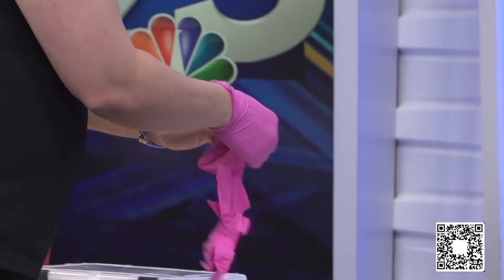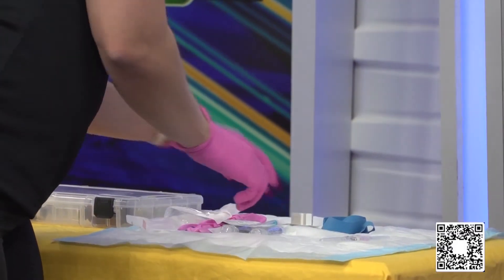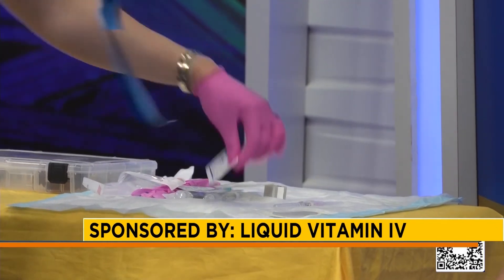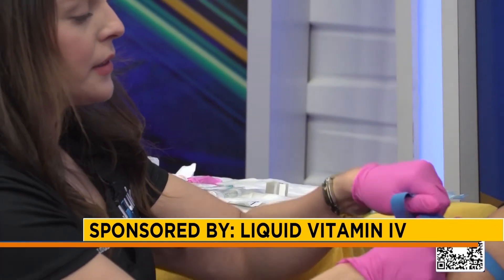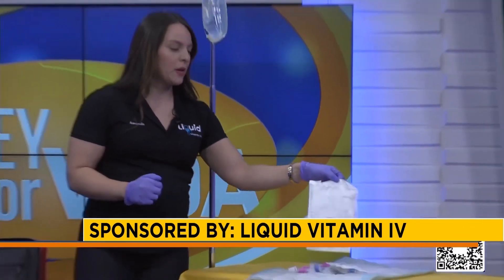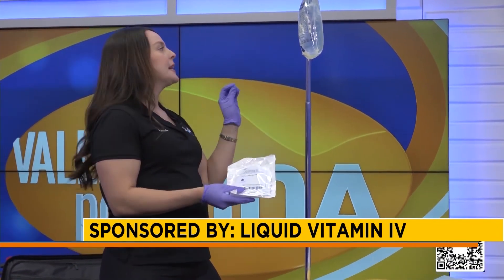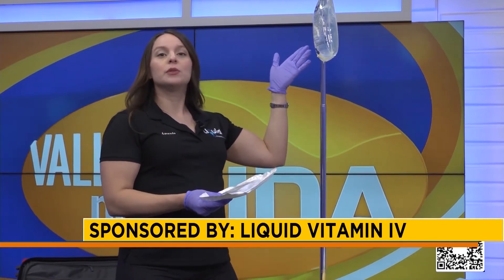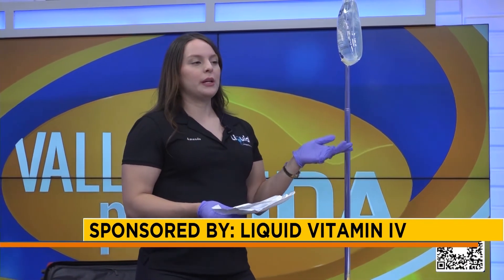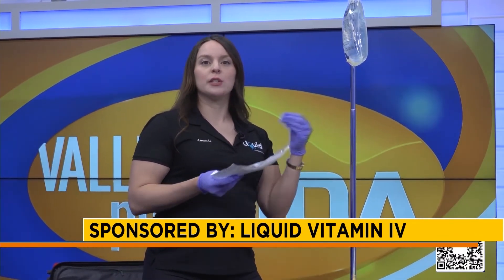Here I am setting up our IV bag — we'll just have it hanging here, ready. This is our mobile pack; this is where we keep everything to start our infusion for our clients. Everything comes prepared. I have my gloves and I'm ready to start priming our bag. This is our IV tubing — we prime it to make sure there's no air that goes into our clients. This is where we get to infuse the vitamins. It's just like a hospital bag, and the best part is that we infuse the vitamins in front of you, so you know exactly what we're putting in your formulated drip.